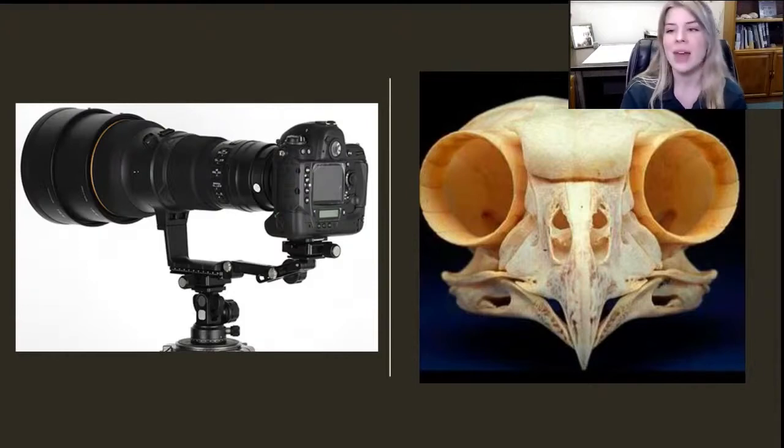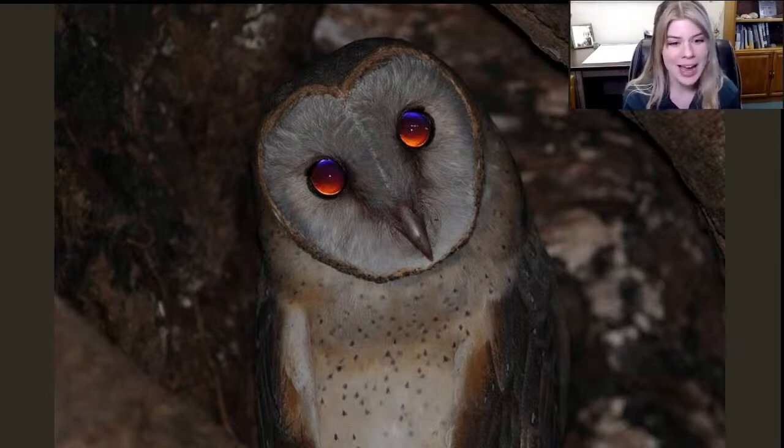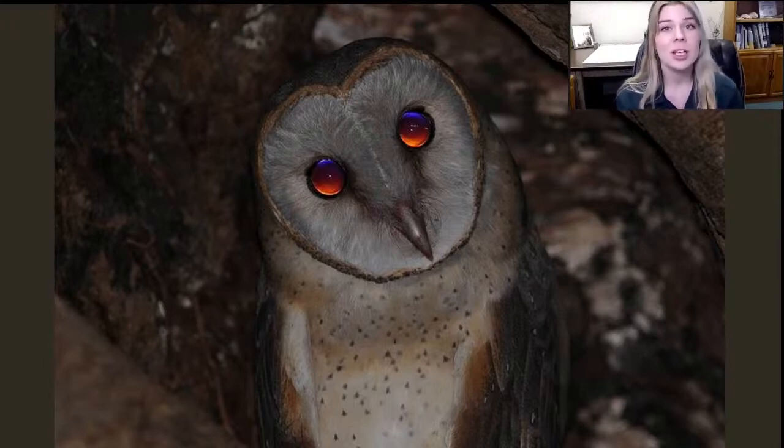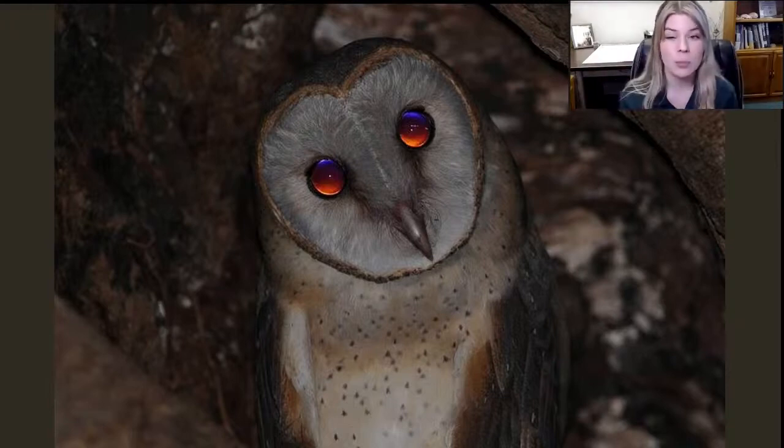There's something else about their sight that is kind of strange, and we see this in a lot of different animals. In this picture of a barn owl, you can see that their eyes look like they're glowing. You may have seen this in your dogs or cats, or maybe a raccoon wandering around at night. This is called eye shine, which is caused by a tapetum lucidum — basically like a mirror on their eye that reflects light within their eyes. This allows as much light as possible to reach their eyes, even when it's completely dark outside, which is incredibly helpful for nocturnal animals like owls, raccoons, and cats.